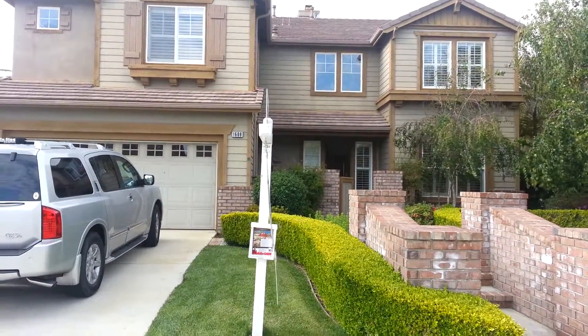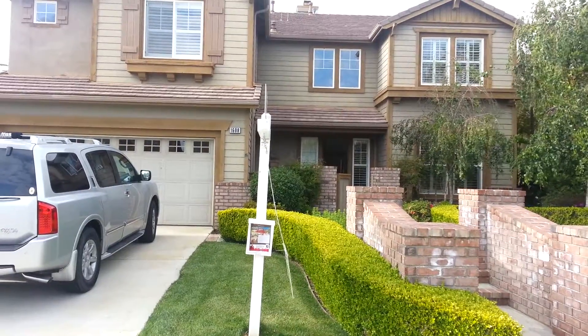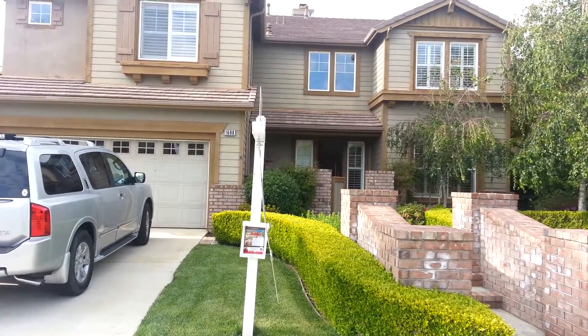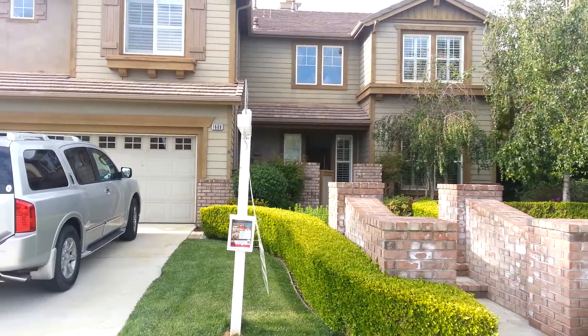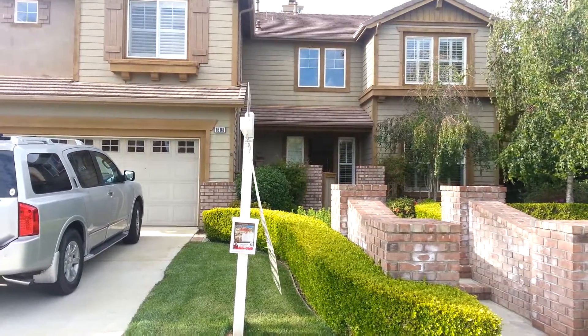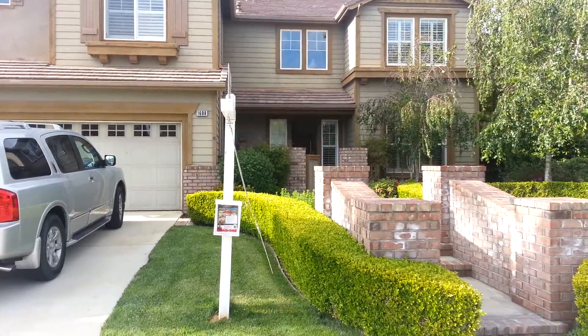Mike Daniels here at 1608 Corte Orchidia. This property is priced at $999,900 to $1,049,900. It has been on the market for zero days. It's a five bedroom, three bath, 3,656 square foot home, built in 2002 according to the MLS.